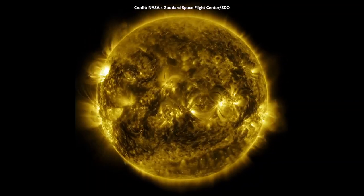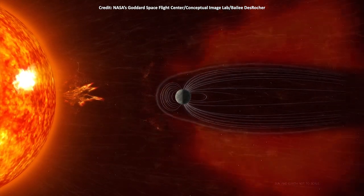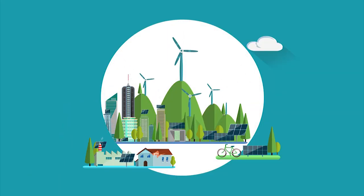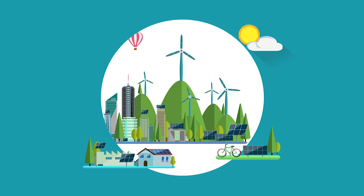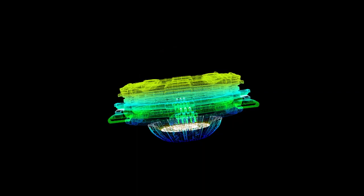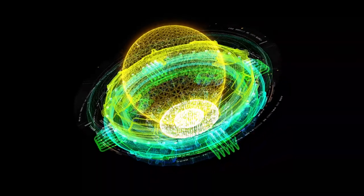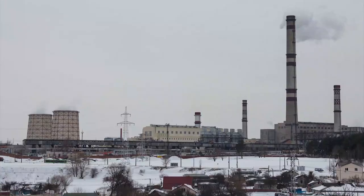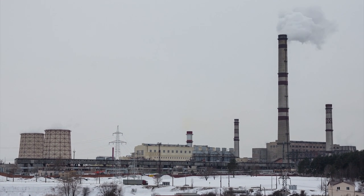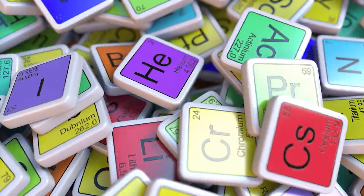Studying the behavior of plasmas on the sun will help us learn how they behave on Earth. Nuclear fusion energy generators are much safer, cleaner, and more efficient than the fission reactors we currently use for energy today. Nuclear fusion fuses plasma atoms together, as opposed to breaking them apart as fission does. Fusion doesn't require highly radioactive fuel — in fact, much of the waste material from fusion is inert helium.